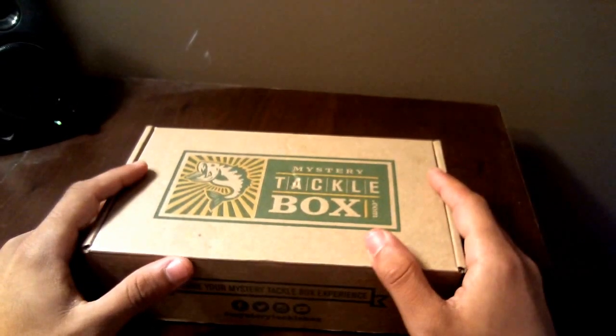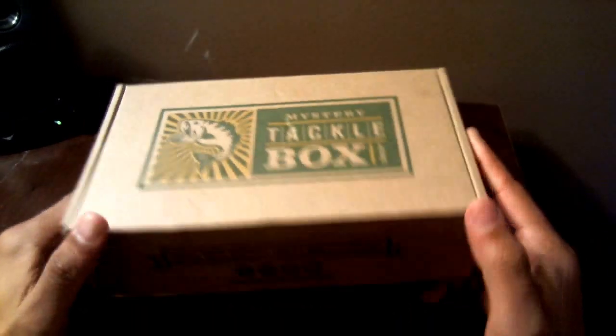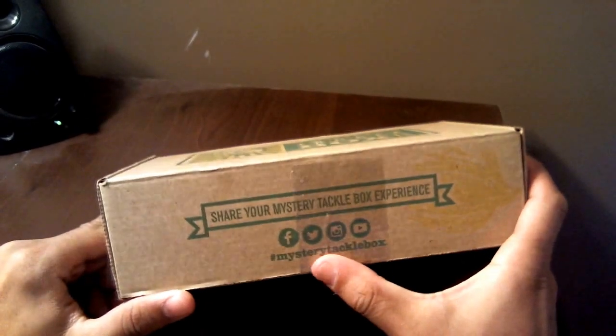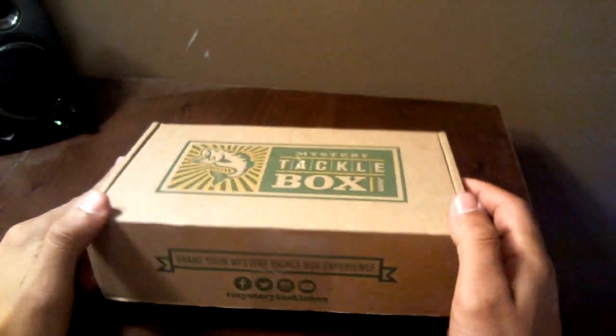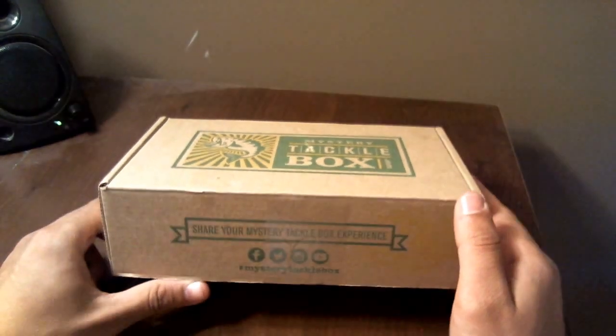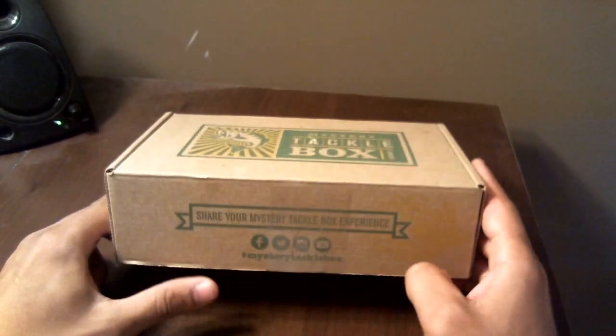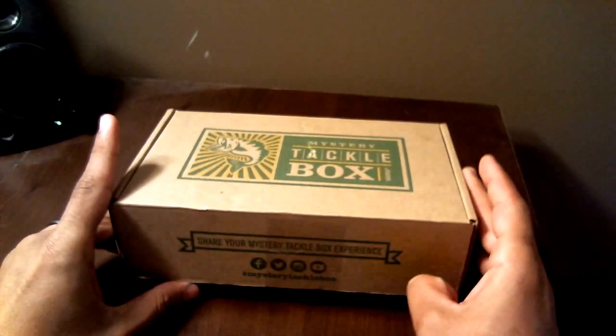Hi, welcome to my first unboxing — Mystery Tackle Box. It's a box found on mysterytacklebox.com, hashtag mysterytacklebox. It's a great box, costing between $15 a month, breaking down to about $13.62 per month if you get the yearly lump sum payment.